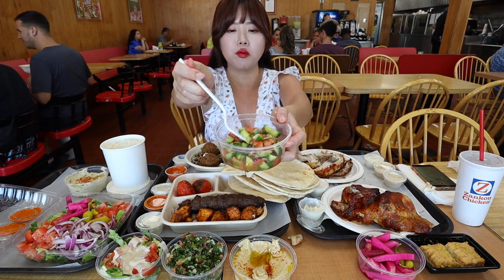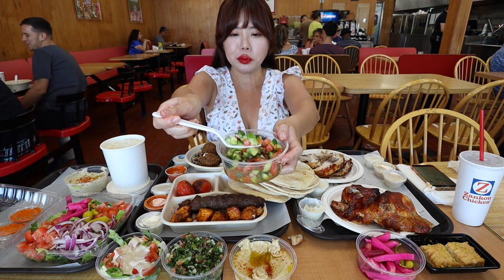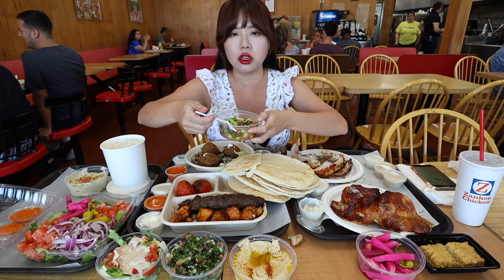Let's try some of this — cucumbers with tomatoes. There's some onions too. Oh yeah, the cucumbers are super refreshing. I love the crunch.